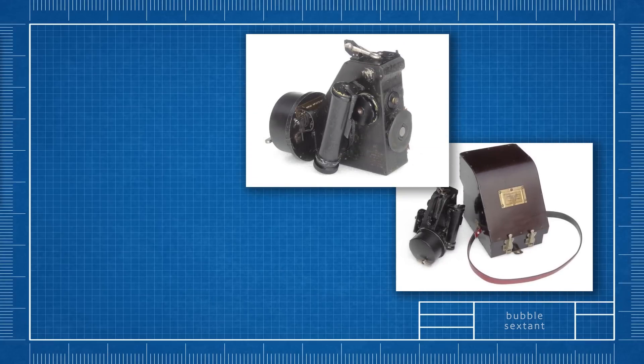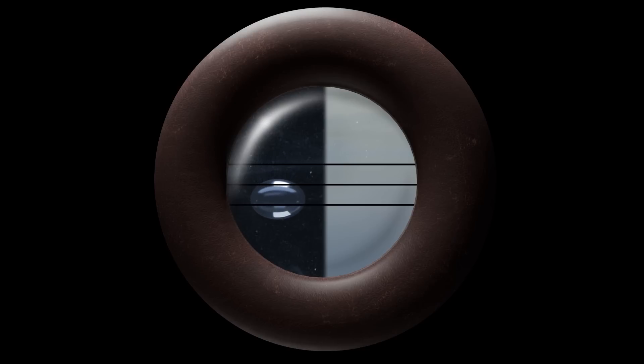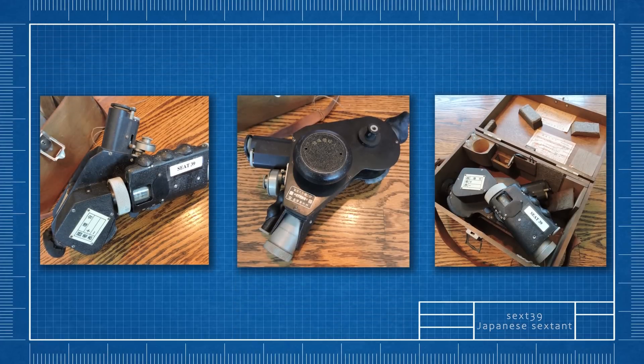However, marine sextants are not useful in aircraft because they depend on a visible natural horizon, which is often not available at the altitudes where aircraft operate. Additionally, the movement and stability conditions differ significantly between ships and aircraft. That is why specialized bubble sextants were designed for use in aircraft, which allowed for stable measurements even while in motion. The bubble sextant uses an artificial horizon created by a bubble in a liquid-filled chamber, similar to a spirit level. The navigator aligns the celestial object with this bubble, making it useful in environments where a true horizon is not visible. Japanese pilots and navigators used the bubble sextant Sext 39, which was a copy of the American Army Air Corps Sextant A8.